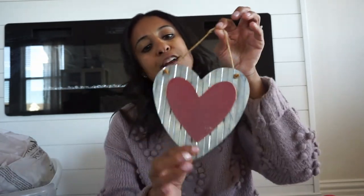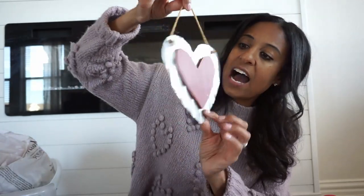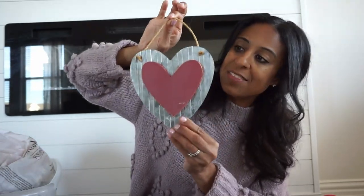Speaking of Hobby Lobby, they bring these back every single year — they have them in white and this red color. I usually add this little piece to my wreath on the front door; I do a neutral wreath and then add this. I think I'm going to do the same thing this year. They also have it in a white color. I want to say they're under $6, and Hobby Lobby's Valentine's Day stuff is already 40% off, so you can get this for a really good deal. It just adds that little fun pop.